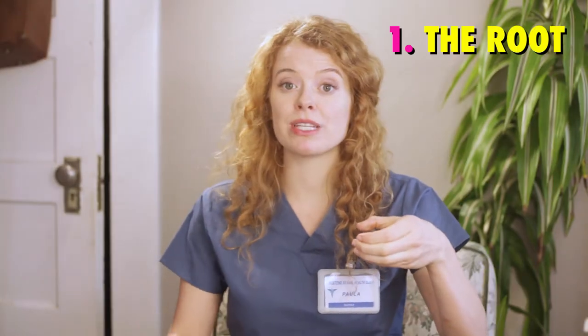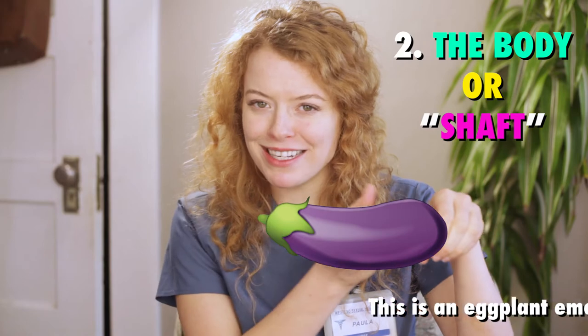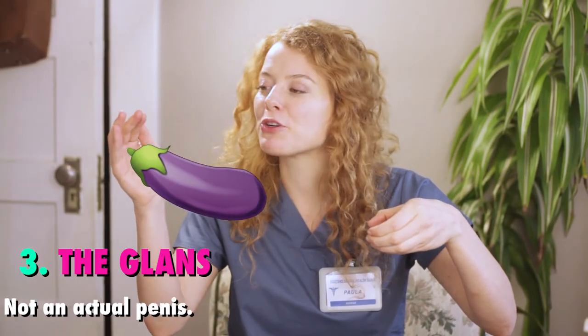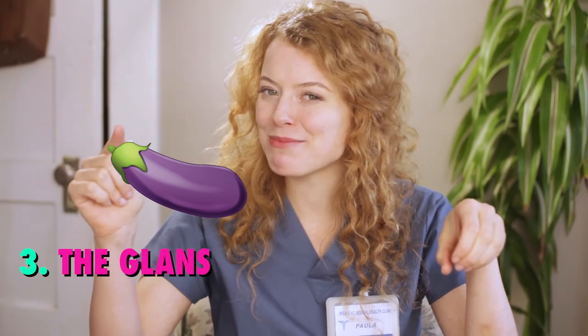The penis is the organ that gets erect. It has three parts: the root, which goes inside the body all the way up to the abdomen; the body of the penis; and the glans, which is the tip that looks like a cone or a mushroom. This location is quite sensitive to the touch, so you'll want to pay extra attention to it.